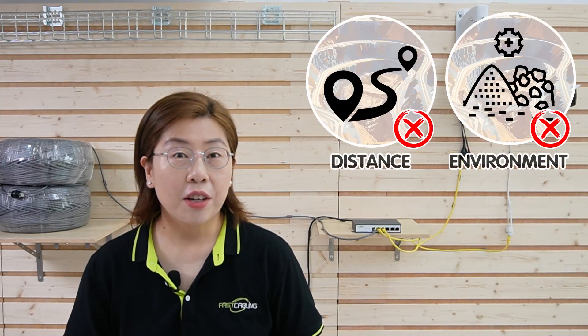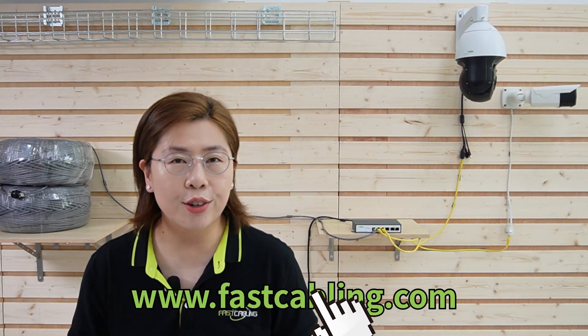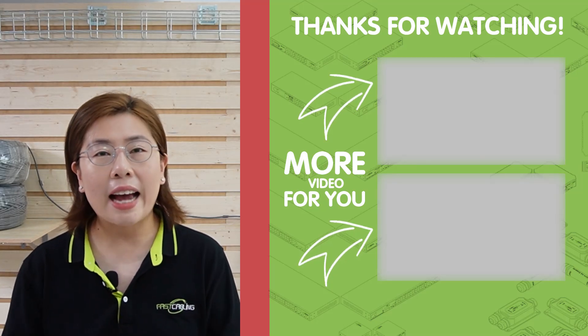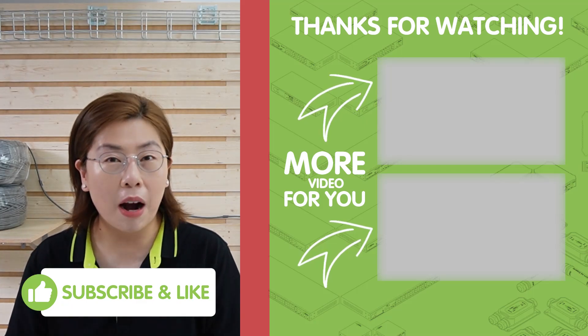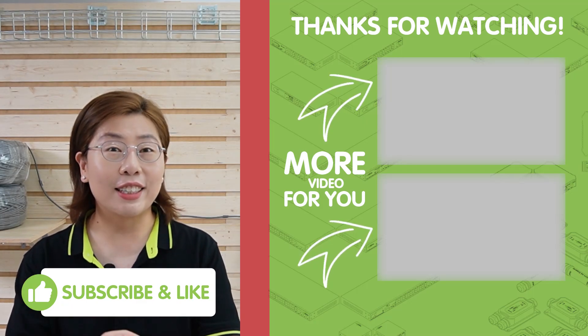So there you have it. With our long-range PoE switches and our rugged cameras, distance is no longer a barrier, nor is the environment a concern, since both of our cameras are built to withstand the rigors of construction sites — dust, water, extreme temperatures — they can handle it all, ensuring your surveillance system remains operational no matter the conditions. So you can get reliable, extensive coverage ensuring every corner of your construction site is under watchful eyes. Thank you very much for joining us. For more tech solutions that empower and protect, please don't forget to like, share, and subscribe to our channel, Fast Cabling. I'll see you in the next video.